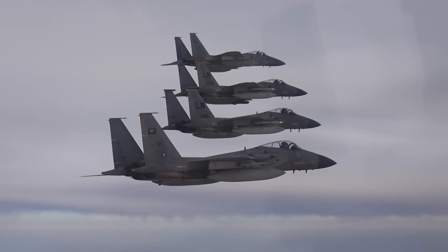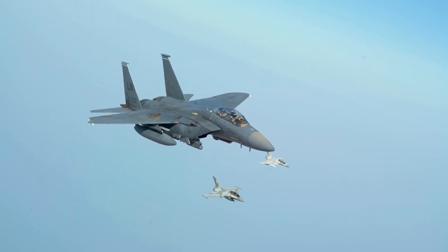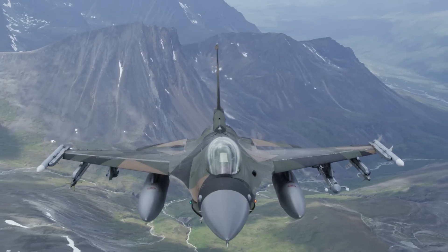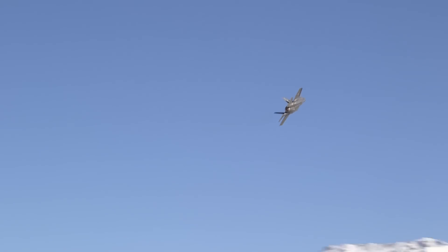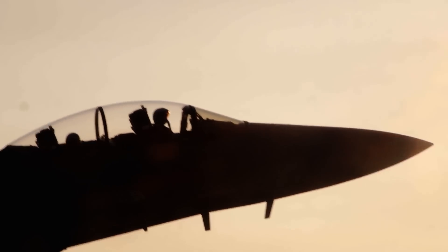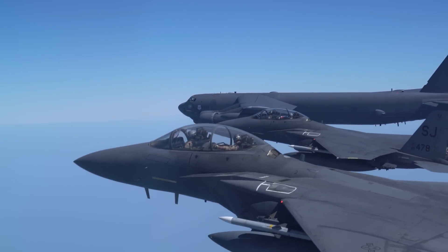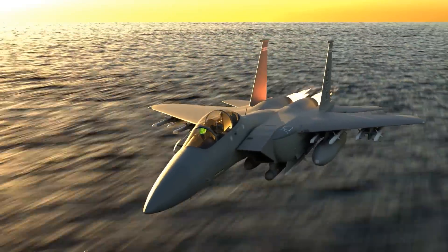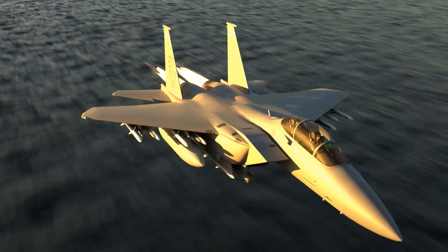Ironically, when the F-15 was initially designed, it was conceived as the air superiority fighter in a high-low mix that also featured the F-16. Today, that high-low mix could be the F-35 and the F-15. Could we see a resurgence of the venerable Eagle? Is the F-15 Eagle II a game changer? Does the AIM-120D level the playing field? Let me know in the comments below.